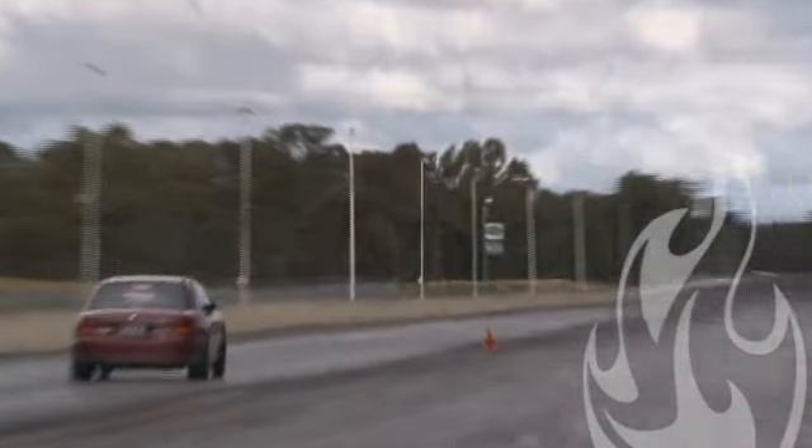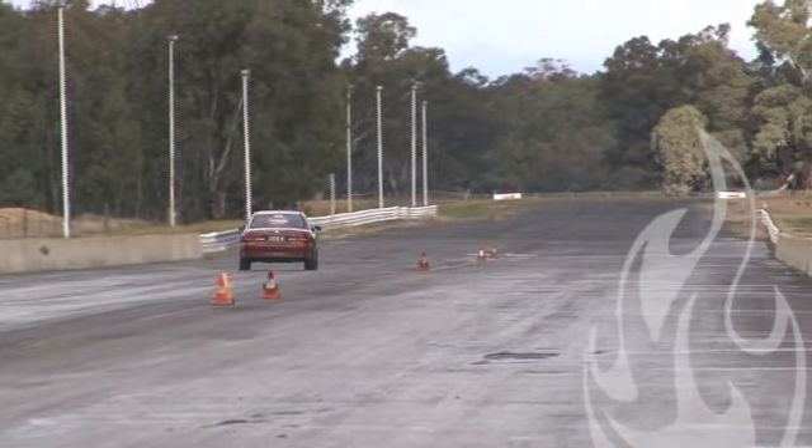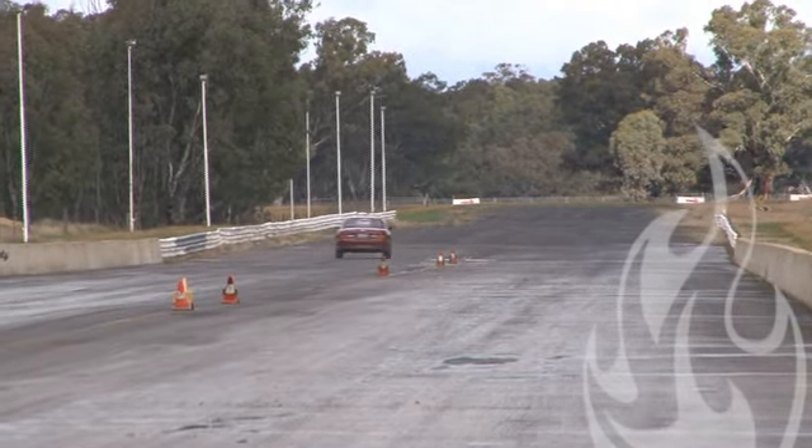Much more sedate take off, a little bit out of shape, straightens it back up. 109 mile an hour mid track speed, crosses over — running at 10.20.